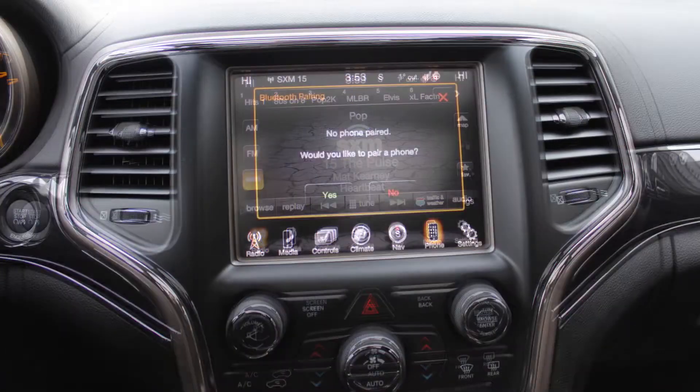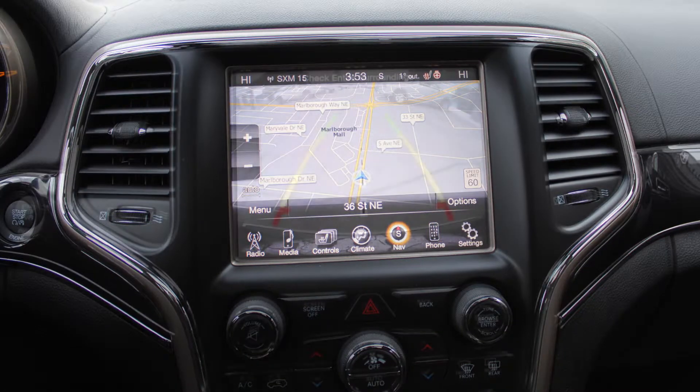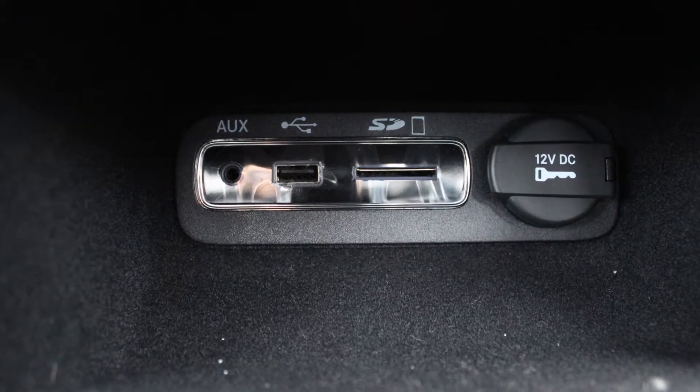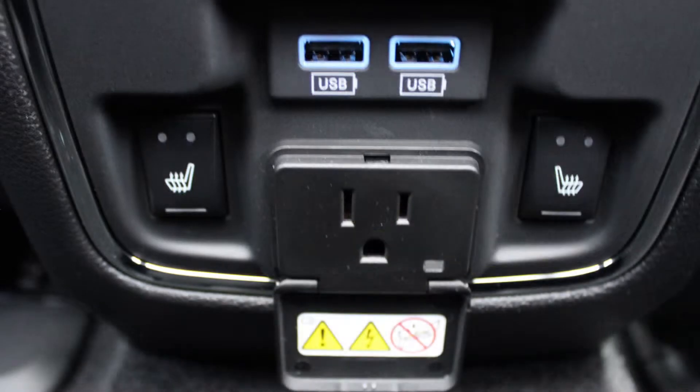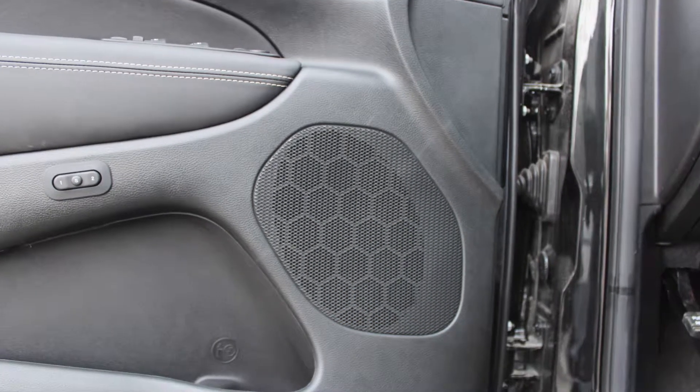Sirius satellite radio, Uconnect voice command with Bluetooth, GPS navigation, a rear backup camera with park assist, an MP3 input jack, a USB port, a 115 volt power outlet, a dual pane panoramic sunroof, and 9 amplified speakers.